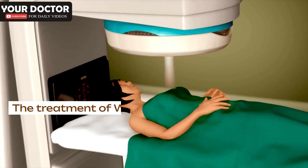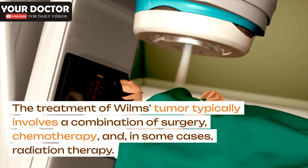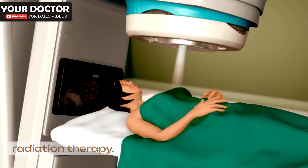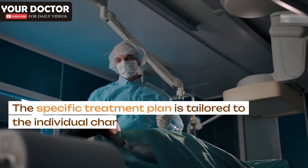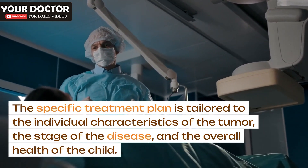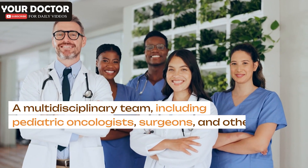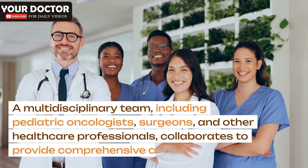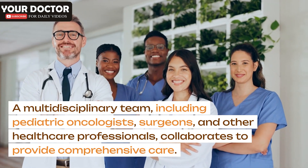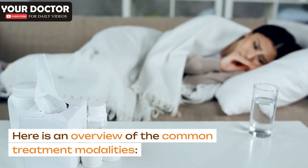Treatment: The treatment of Wilms's tumor typically involves a combination of surgery, chemotherapy, and, in some cases, radiation therapy. The specific treatment plan is tailored to the individual characteristics of the tumor, the stage of the disease, and the overall health of the child. A multidisciplinary team, including pediatric oncologists, surgeons, and other healthcare professionals, collaborates to provide comprehensive care.